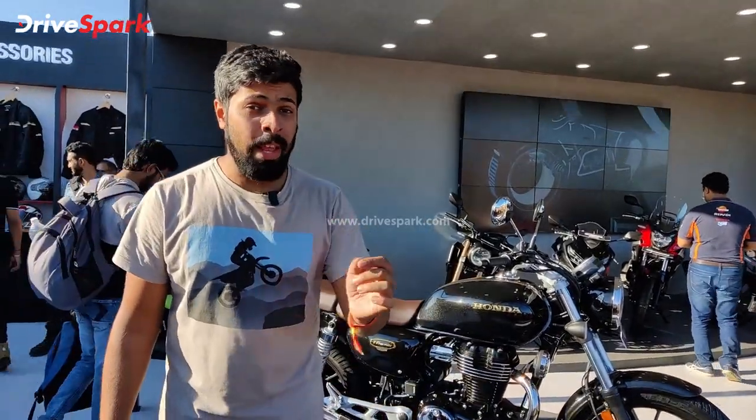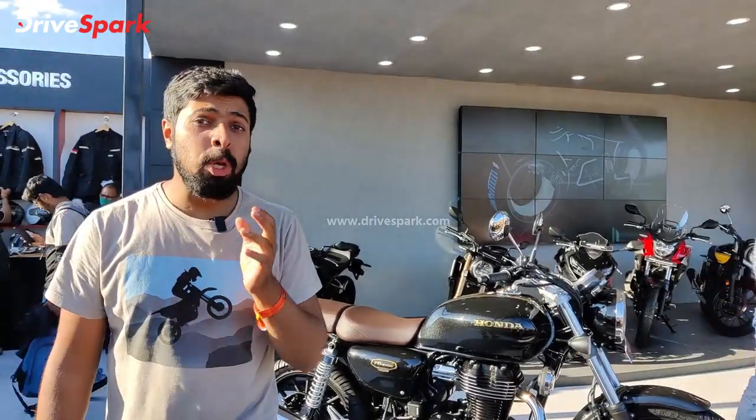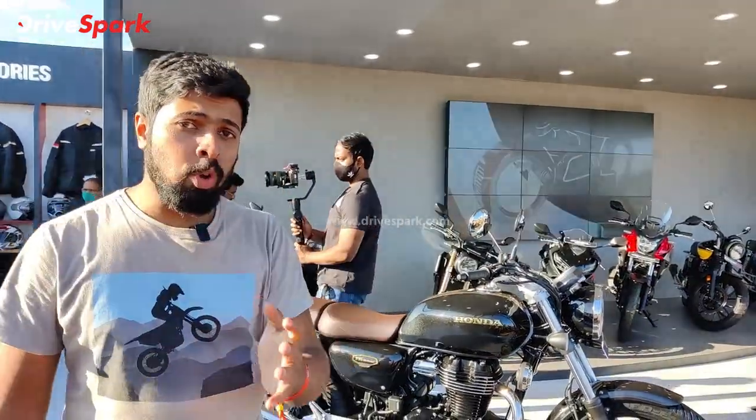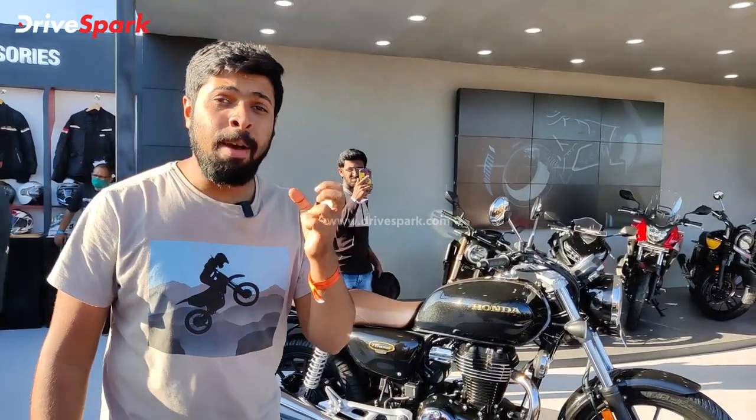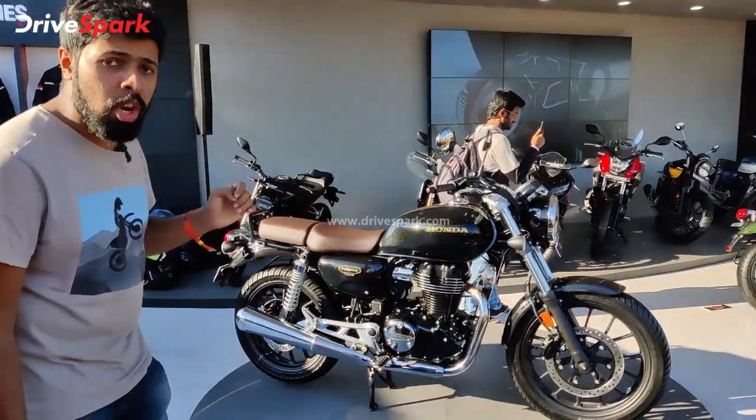Namaste and welcome to Drive Sparks coverage of India Bike Week 2021. Here we are joining IBW 2021, and we're going to be covering the Honda Motorcycle family launch.